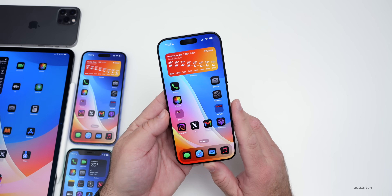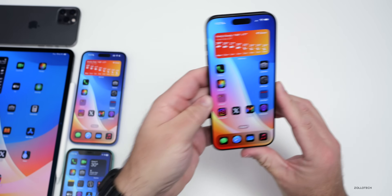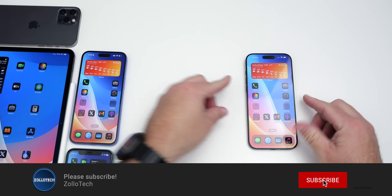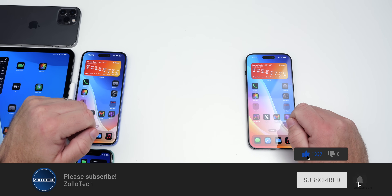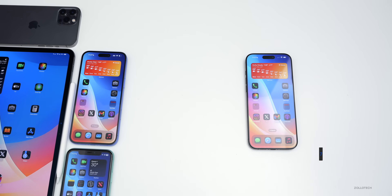Let me know what you think of that in the comments below. I'll link this wallpaper in the description like I normally do. If you haven't subscribed already, please subscribe, and if you enjoyed the video, please give it a like. As always, thanks for watching. This is Aaron — I'll see you next time.